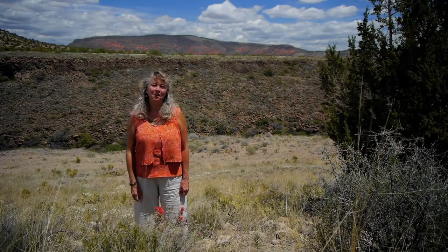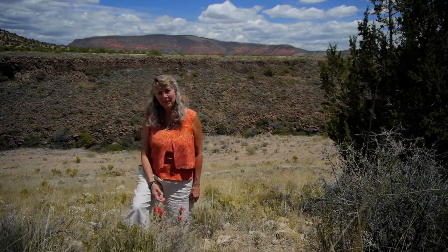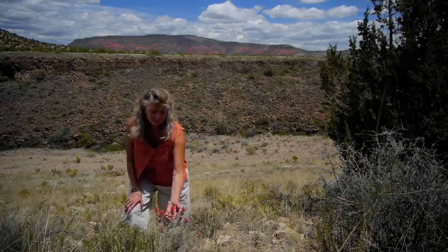We invite you on our journey, a journey into the field of plants and flowers. Here is an Indian paintbrush, the Castileia chromosa.